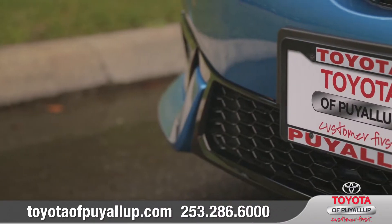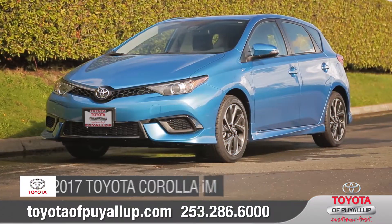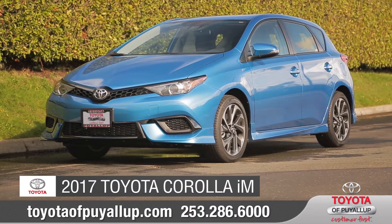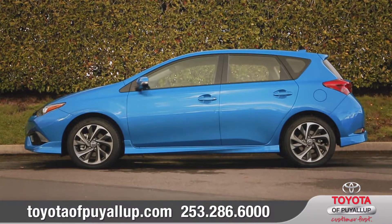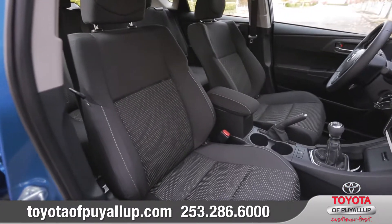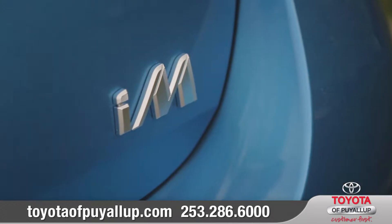Toyota of Puyallup, serving the South Sound since 1970. Today we'd like to talk about the 2017 Toyota Corolla IM. The 2017 Toyota Corolla IM gives you the versatility and performance you need in one incredibly stylish package. Come with us as we take a closer look.